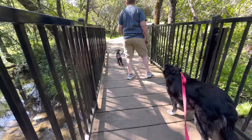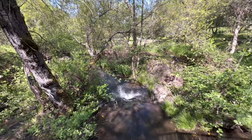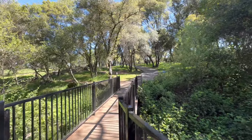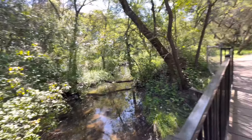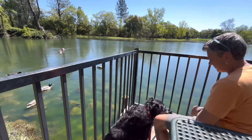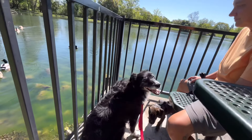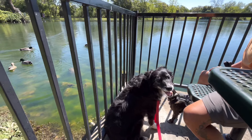Here we are at the regional park just outside of Auburn — actually we're in Auburn. This is beautiful. Going for a little stroll, what a gorgeous park. We parked at the lot just up there a little bit and we're going to walk around the perimeter to get this guy some exercise. Baxter, good boy. We've got ducks and geese.